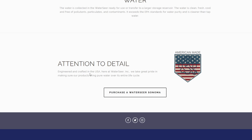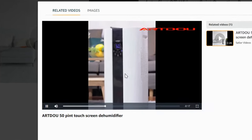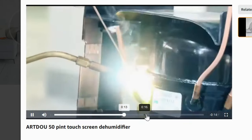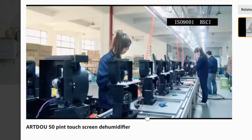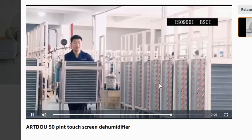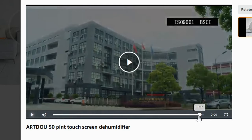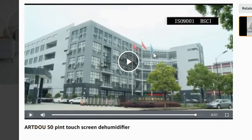Engineered and crafted in the USA, here at WaterSeer Inc, we take great pride in making sure our products bring water over its entire life cycle. If only there were some actual videos on Amazon of these things being made. Those don't look like very American workers — it's almost like they're made in China. But I'm sure at the end we'll get the headquarters with American flags — they look very red for American flags, but I'm sure they're made with pride in America.